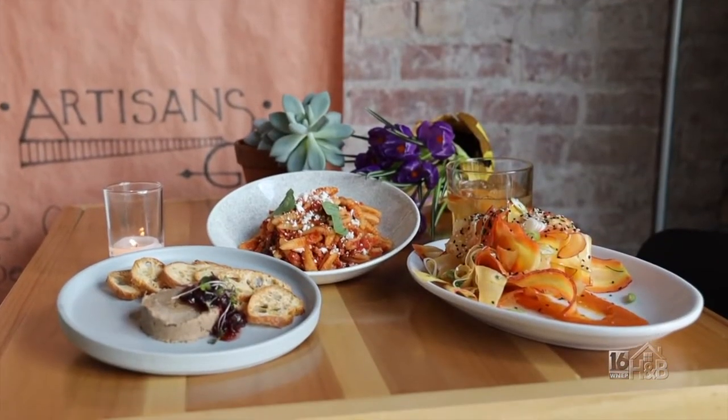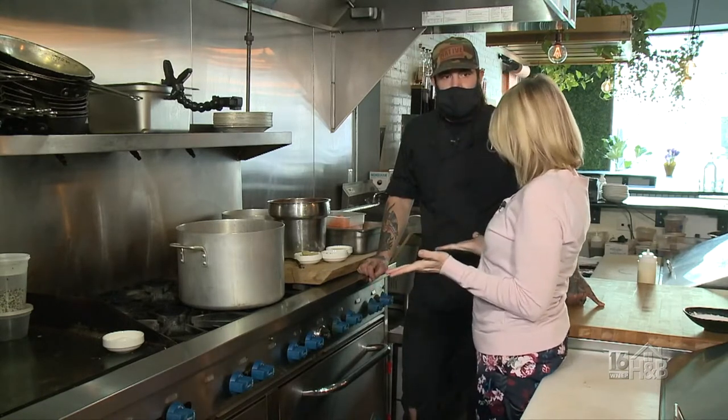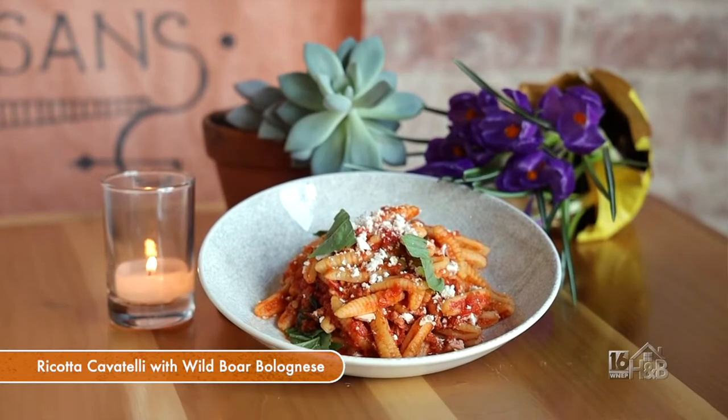I'd like for you to meet Chef Caleb Johnson, the owner of Native here in Honesdale. You have a beautiful menu here, Caleb. Today we're going to be making a ricotta cavatelli with wild boar bolognese.